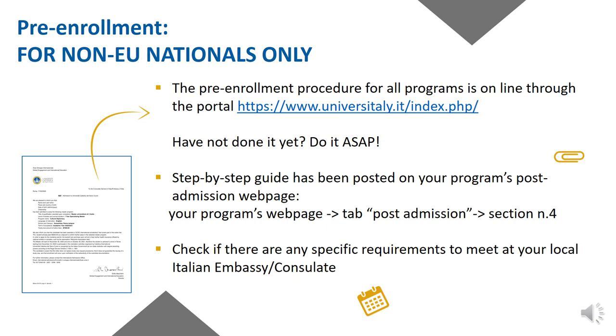Pre-enrollment is an essential step for non-EU nationals only. The pre-enrollment procedure for all programmes is online through the portal www.universitali.it. A step-by-step guide has been posted on our post-admission web page — go to your programme's web page, find the last tab 'post admission,' and go down to section number four. You simply have to create an account, insert personal data, and upload all relevant documents, after which the university will need to approve the pre-enrollment. Approving the pre-enrollment online is required to issue the visa, and we will, as university, do this on the same portal.